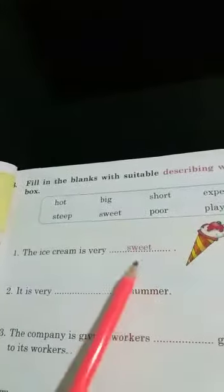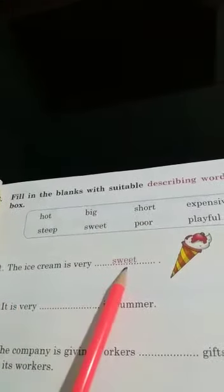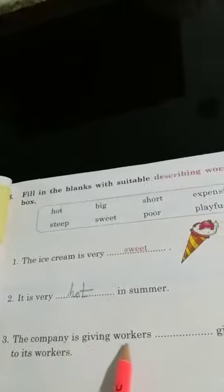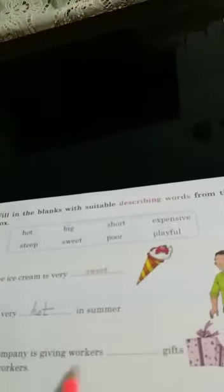You will use these words to fill in the blanks. The ice cream is very sweet — one is done for you. It is very hot in summer. The company is giving workers expensive gifts.